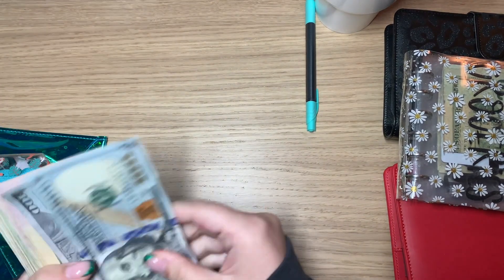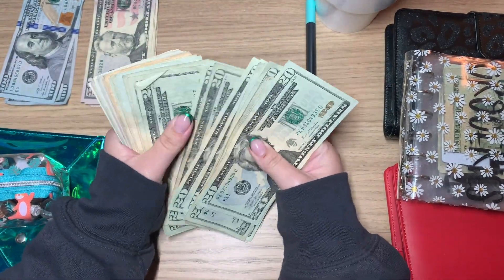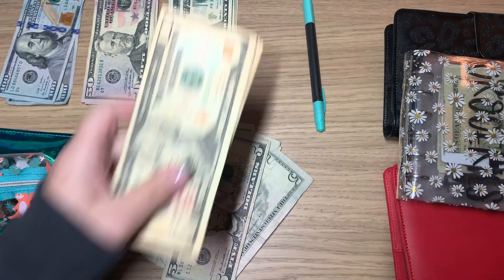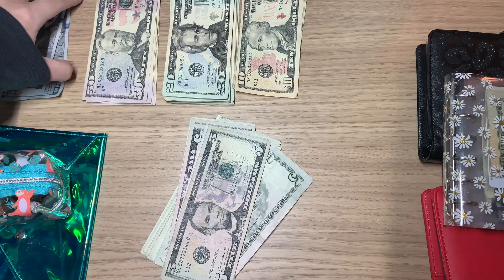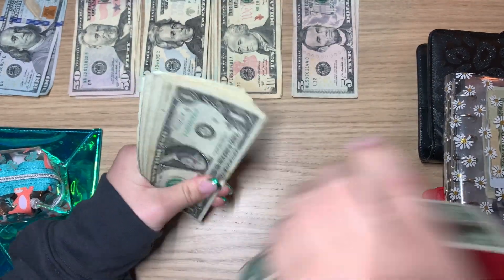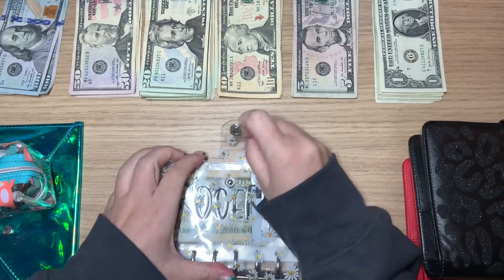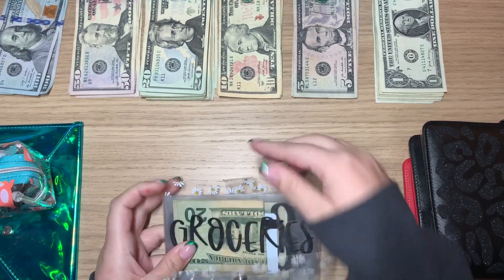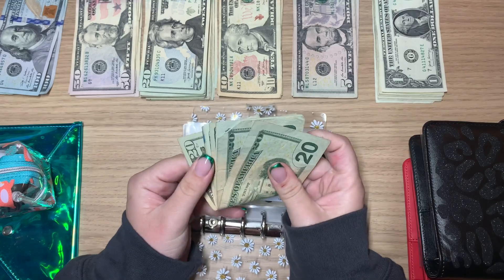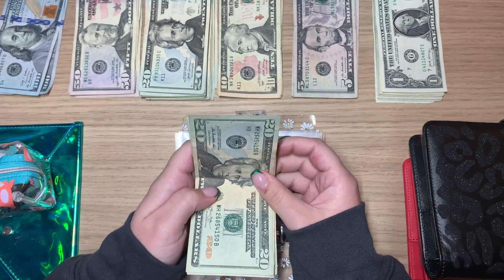First, we're going to look at my wallet. I got new envelopes and I love them so much. Let's get out our groceries — I didn't go grocery shopping at all, we ate out so much. I still have $80, so let's set this aside. Gas, I still have quite a bit — $13. And then I only have $10 in lashes.